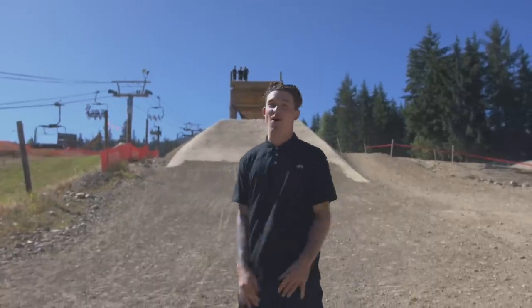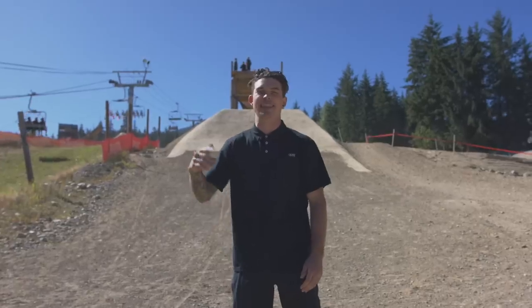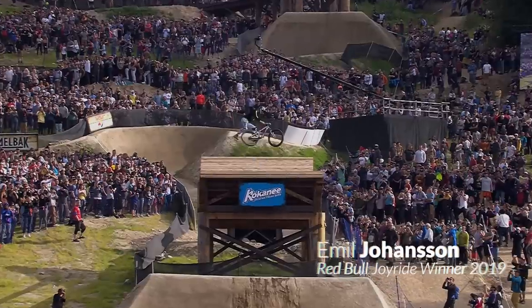I don't care who you are, you've got to love the atmosphere here at Joyride. But nothing will beat the feeling of landing that last trick for a full pull — one last feature to put an exclamation point on it.